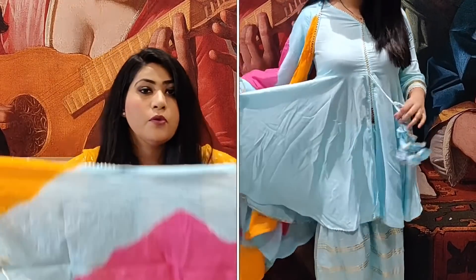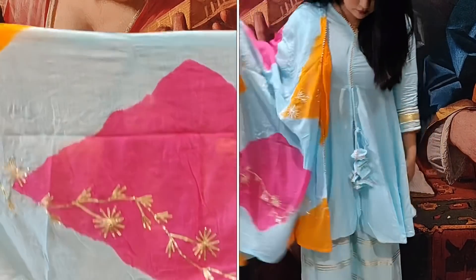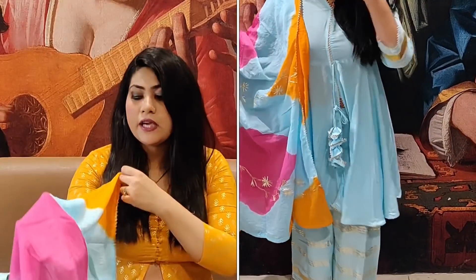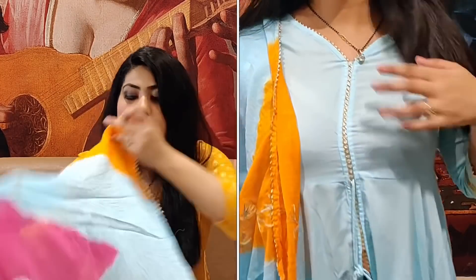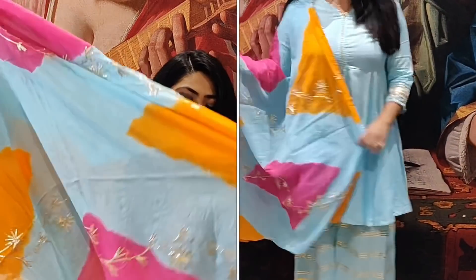If you get a designer set at this price, it's a great deal. You can see it's a very beautiful orange, magenta, and blue combination with a gota patti border. It's a very beautiful gota patti work overall.